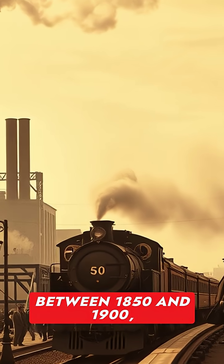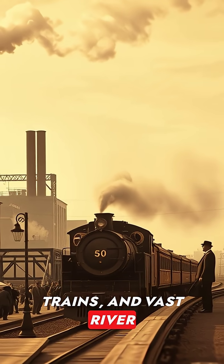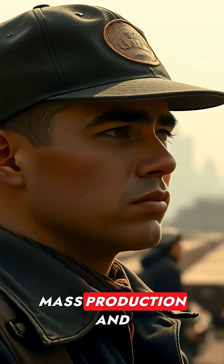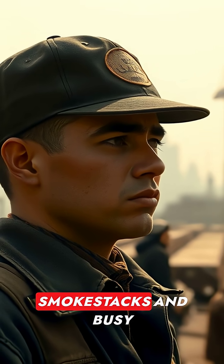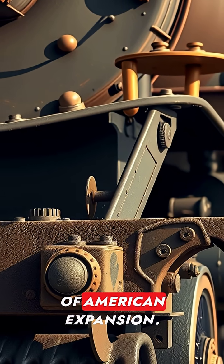Between 1850 and 1900, steam powered factories, trains, and vast river fleets. Mass production and urbanization rose alongside towering smokestacks and busy docks. Iconic locomotives like the 4-4-0 became symbols of American expansion.